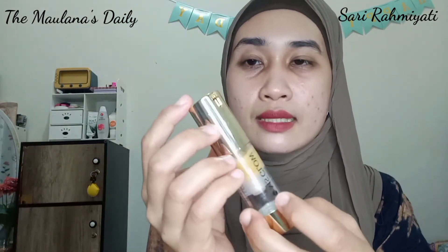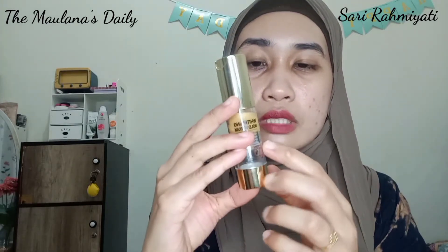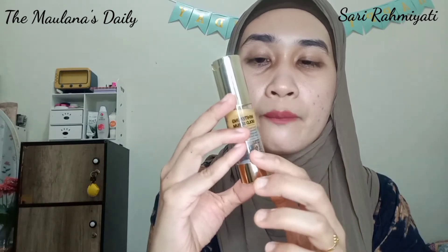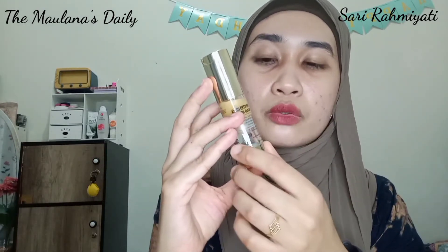Untuk kemasannya sendiri didominasi warna emas, warna gold, dan warna serumnya juga emas, seperti ada partikel-partikel emas di dalam serum tersebut. Jadi kalau serum kita sudah hampir habis, bagian bawahnya kosong. Sebenarnya dia full kalau kita membeli kemasan baru, dan setelah digunakan mulai berkurang dan bagian bawahnya mulai kosong.